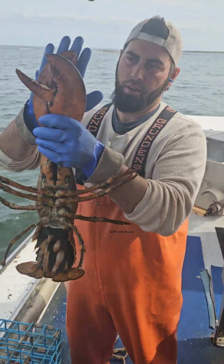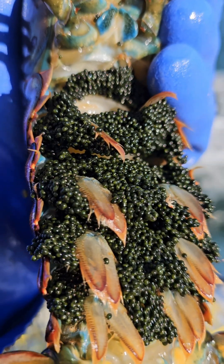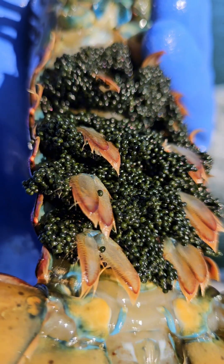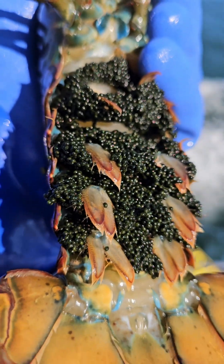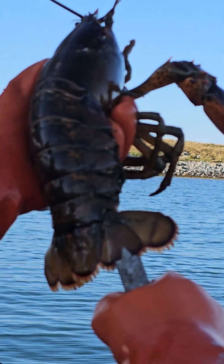A female lobster will carry eggs inside her body for 9 to 12 months, and then on the outside for 9 to 12 months. They are attached to her swimmerettes under her tail by a glue-like substance. And for about every 50,000 eggs, only about two are expected to survive to a legal size.